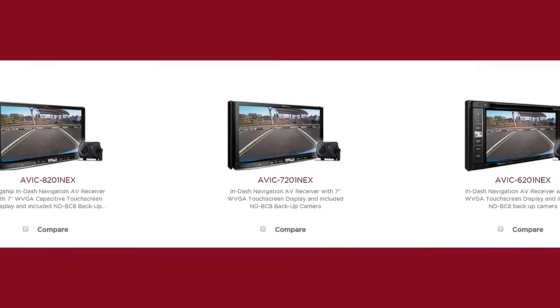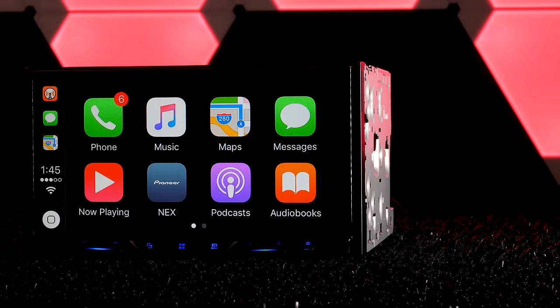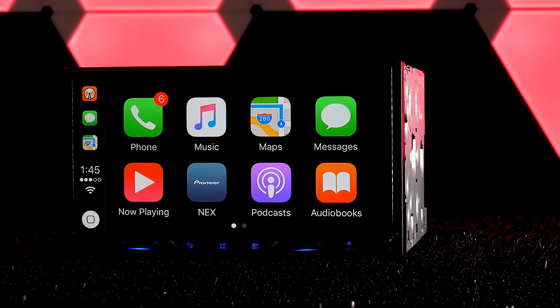Guess what? Pioneer has finally put out new NEX stereos. It's about f***ing time. Don't think you fool us putting a one at the end of the other previous models. Say hello to the AVH-2300 NEX.